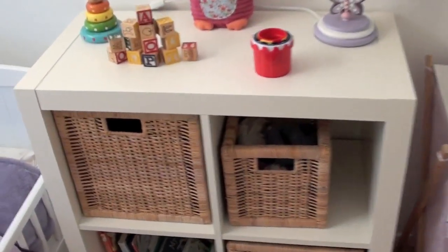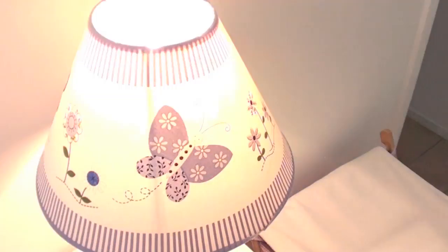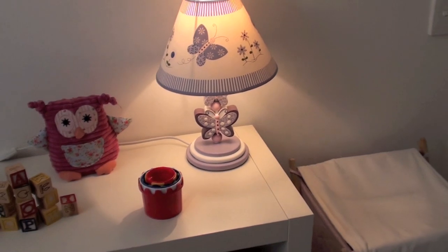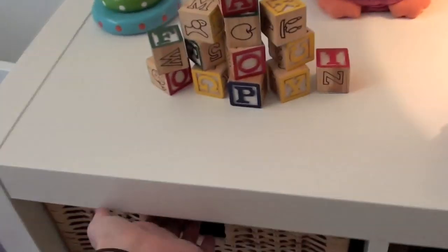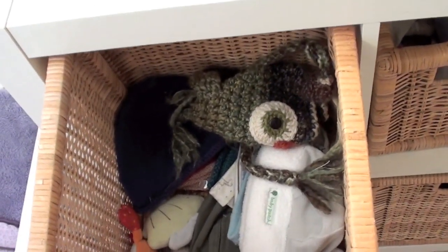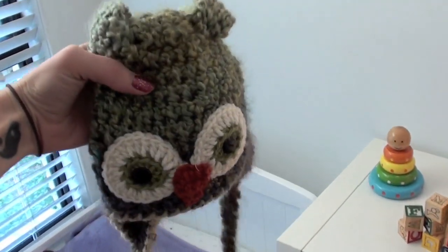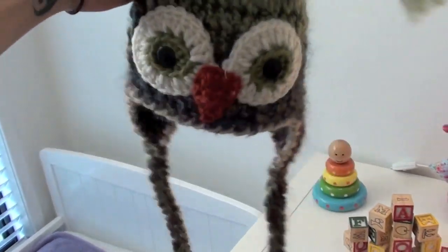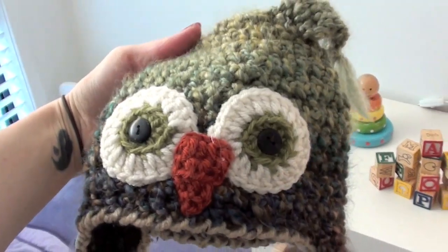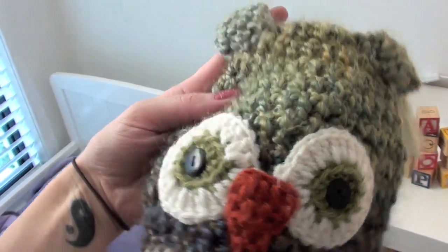There's this lamp which looks quite pretty, and just these baskets in here. That's where I keep hats — mostly hats — including this gorgeous little owl hat that I got for Blake. I think it's adorable. I bought that off Etsy. You can get them in different colours, but it's just a gorgeous little crocheted hat.